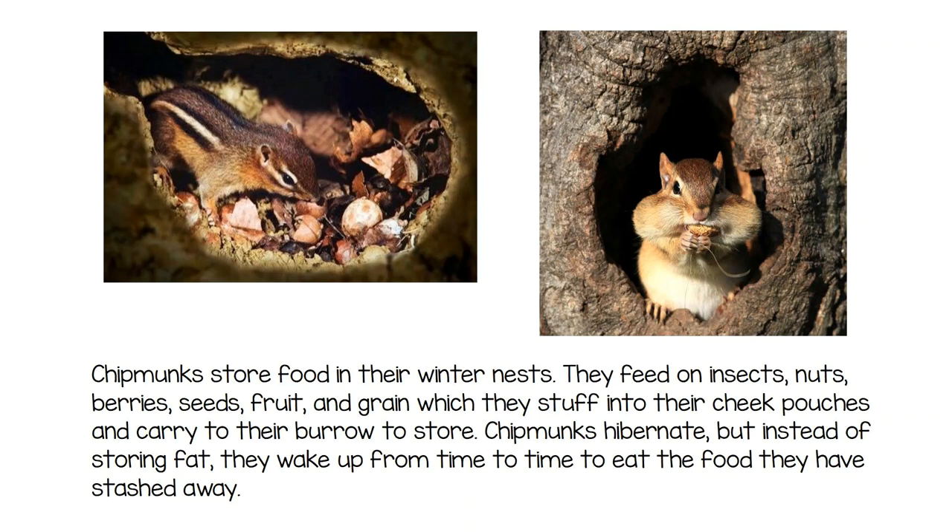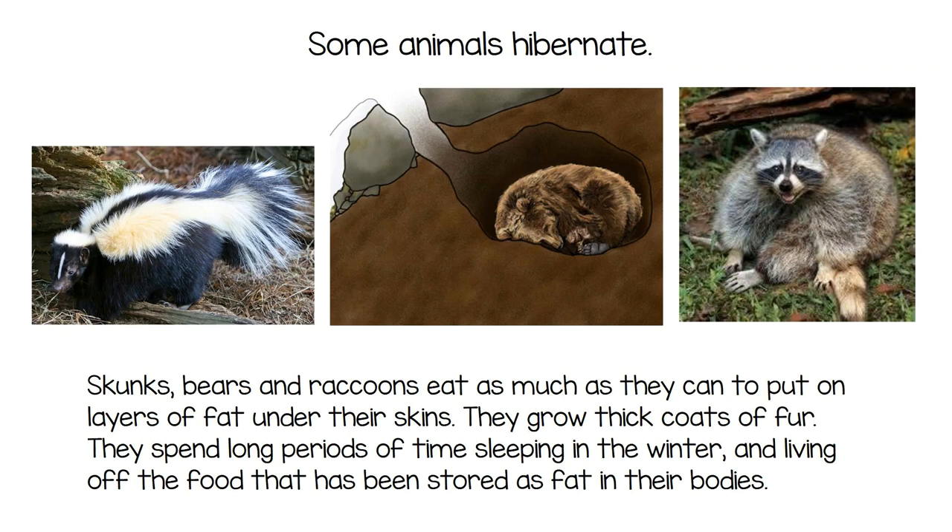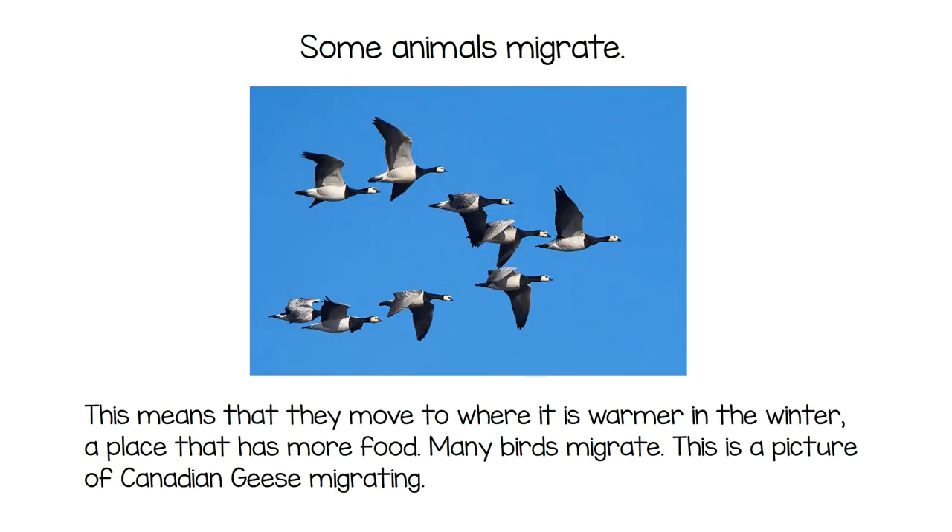Chipmunks don't fully hibernate; instead they wake up from time to time to eat the food they've stashed. Some animals do hibernate — skunks, bears, and raccoons eat as much as they can to build up layers of fat. They grow thick coats of fur and spend long periods sleeping in winter, living off the fat stored in their bodies.